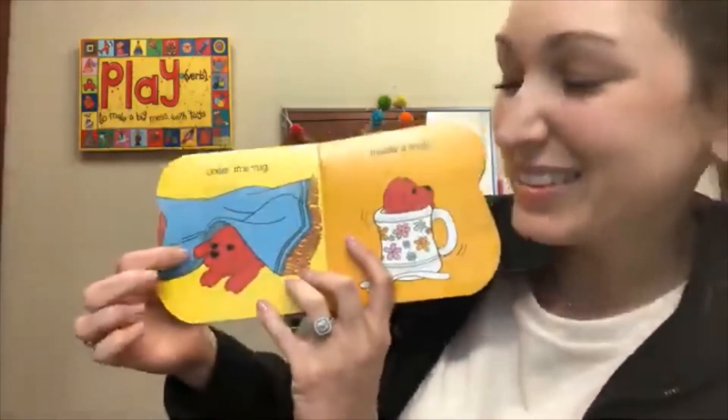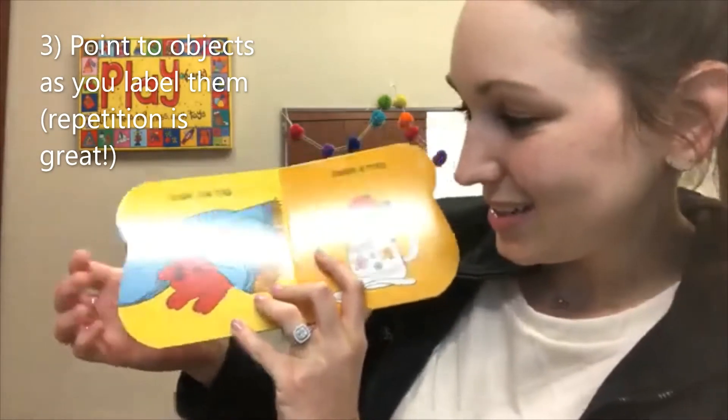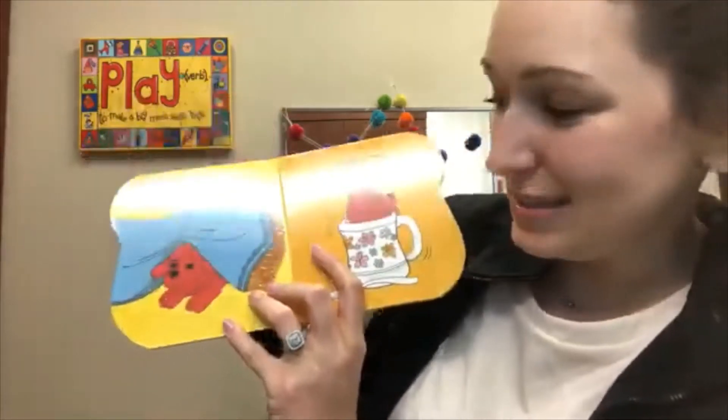Under the rug. Look, there's Clifford. He's under the rug. A blue rug. There's Clifford. He's hiding.